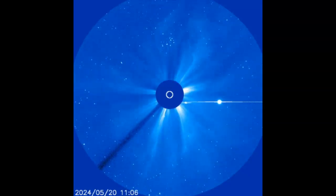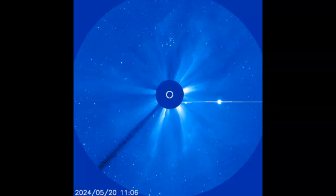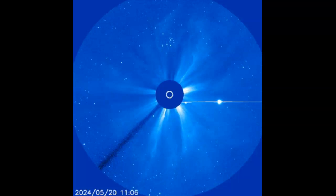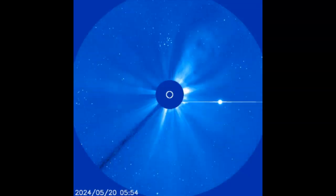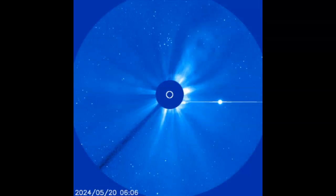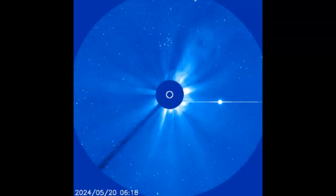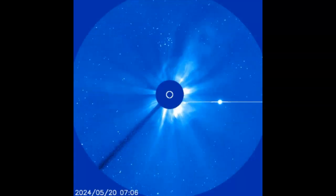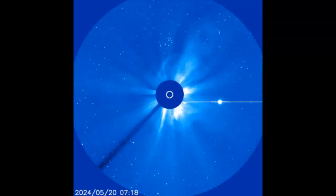Ladies and gentlemen, NASA and NOAA completely disagree on a halo coronal mass ejection created today. Where is this CME going? Earlier today, a full halo coronal mass ejection billowed away from the sun. This movie from the Solar and Heliospheric Observatory, or SOHO, shows the storm cloud completely surrounding the solar disk. The question is, where is it going?